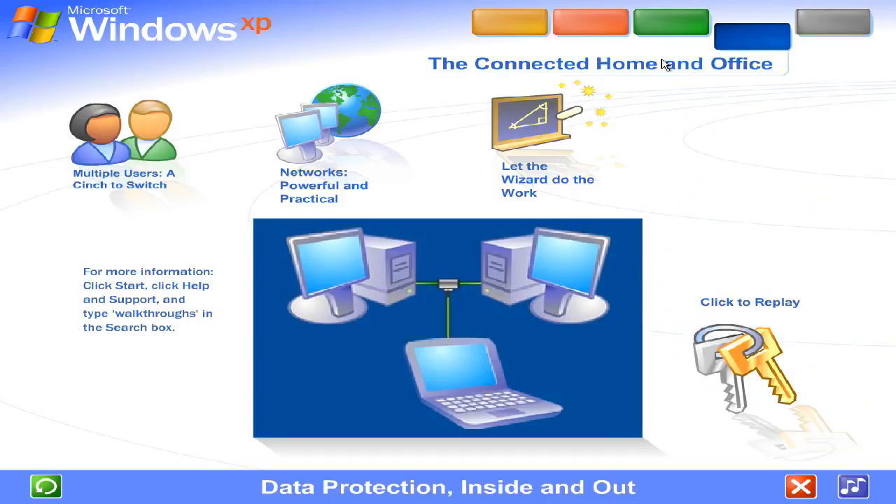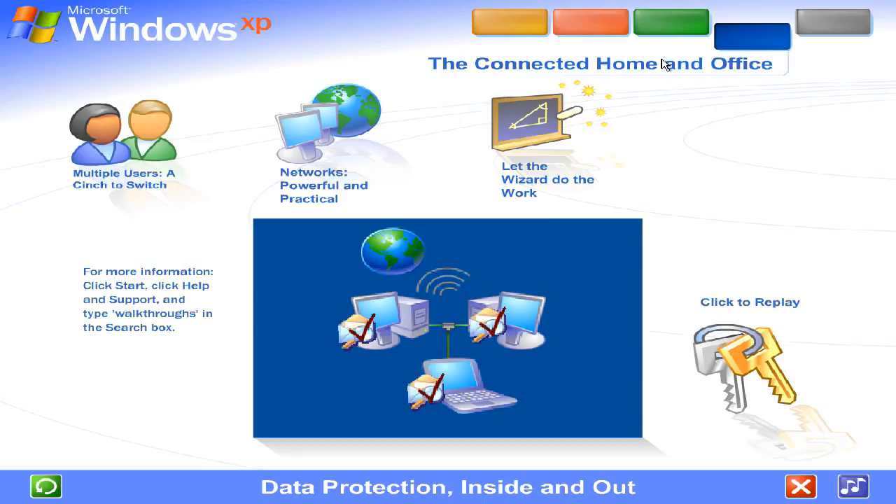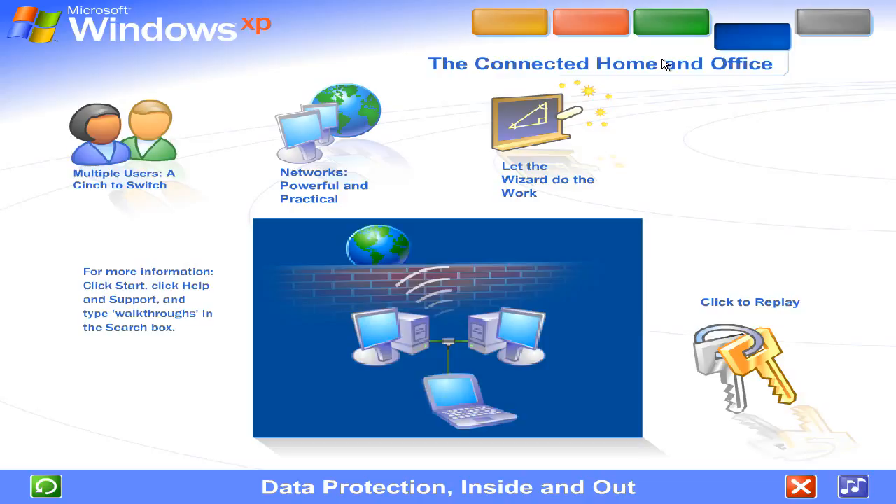Data protection inside and out. Windows XP contains powerful new features designed to keep your computer network running no matter what. Sophisticated protection software guards each computer's operating system. It also establishes a protective barrier, or firewall, that shields the entire network from outside hackers and viruses spread over the internet.